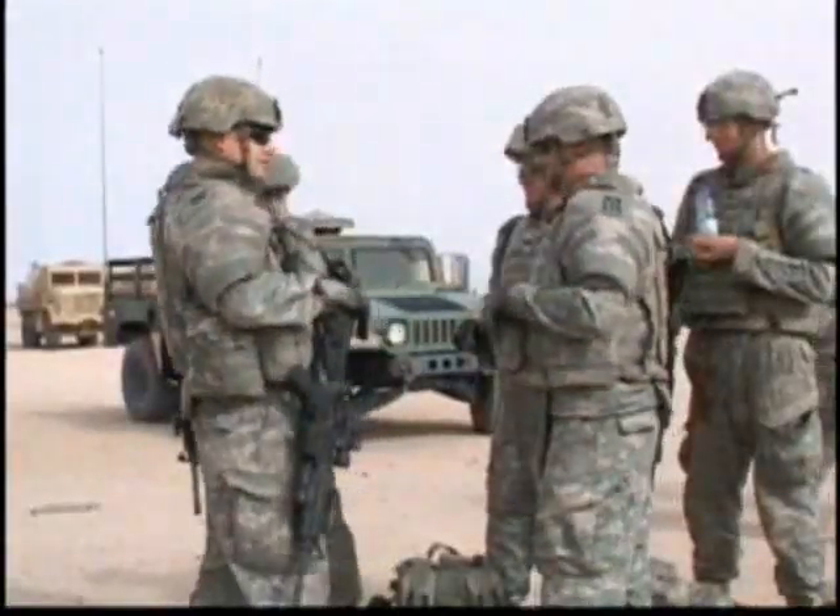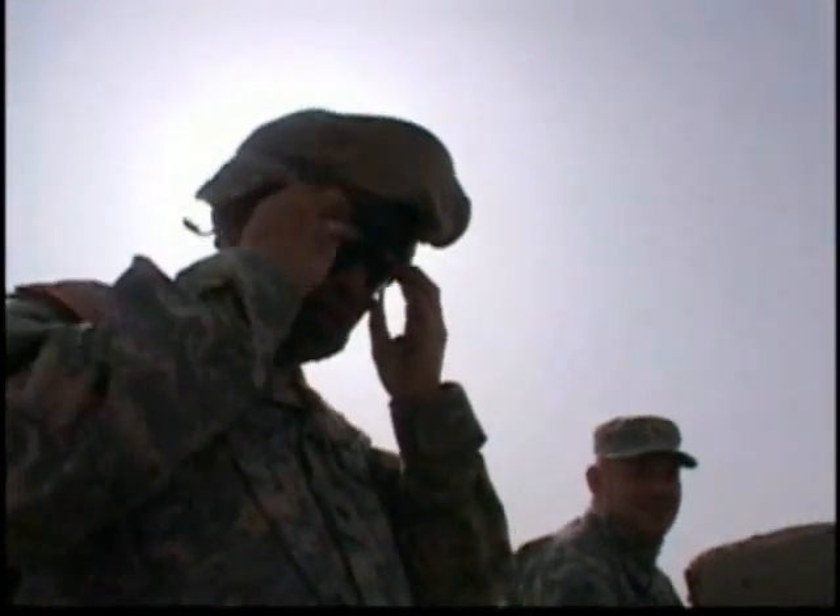I am a gunner, a .50 cal gunner. This is Specialist Steven Schmidt's first tour of duty. He's grouped with Evansville's 163rd Alpha Company and has the most dangerous job a soldier can have fighting in Iraq.